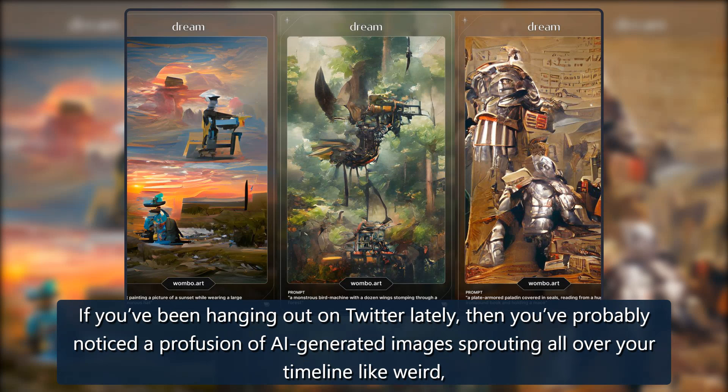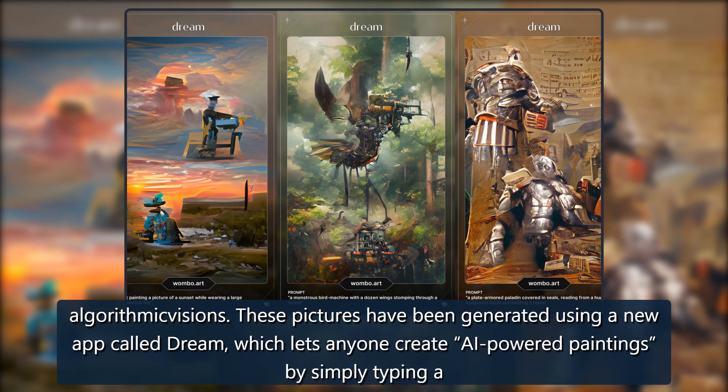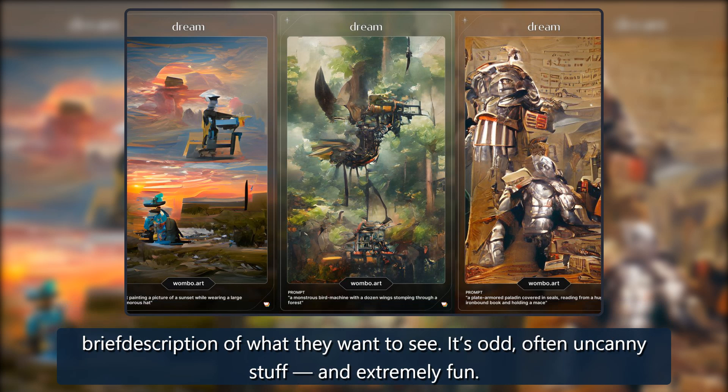If you've been hanging out on Twitter lately, then you've probably noticed a profusion of AI-generated images sprouting all over your timeline like weird algorithmic visions. These pictures have been generated using a new app called Dream, which lets anyone create AI-powered paintings by simply typing a brief description of what they want to see. It's odd, often uncanny stuff, and extremely fun.